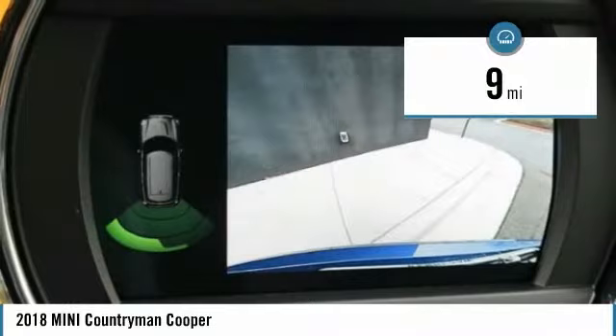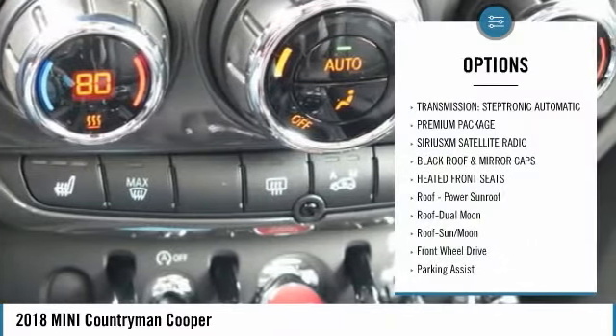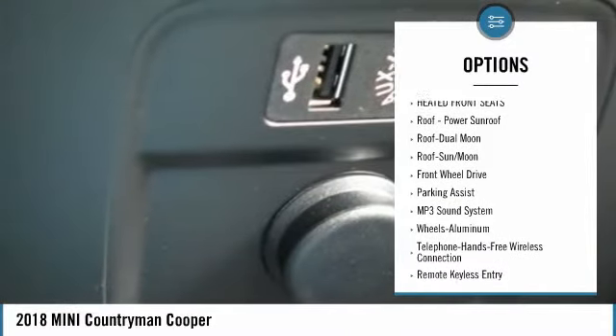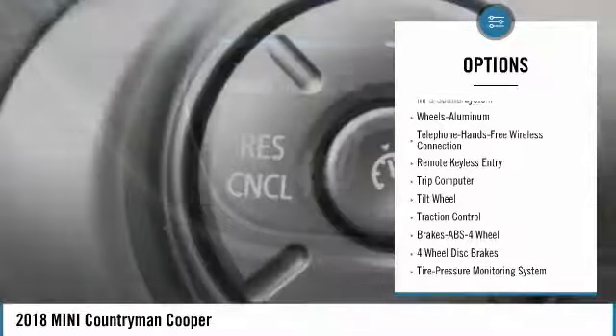This vehicle has less than 100 miles. Here are some of this vehicle's great options: anti-lock braking system, traction control, moonroof, air conditioning, Bluetooth wireless data link for hands-free phone.